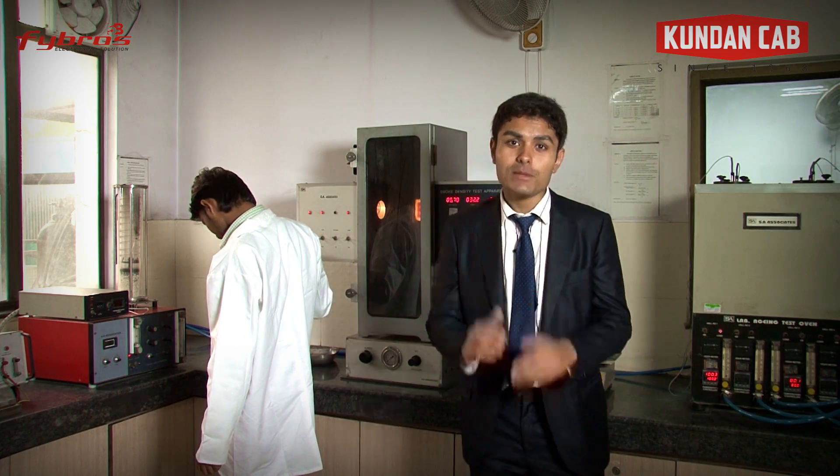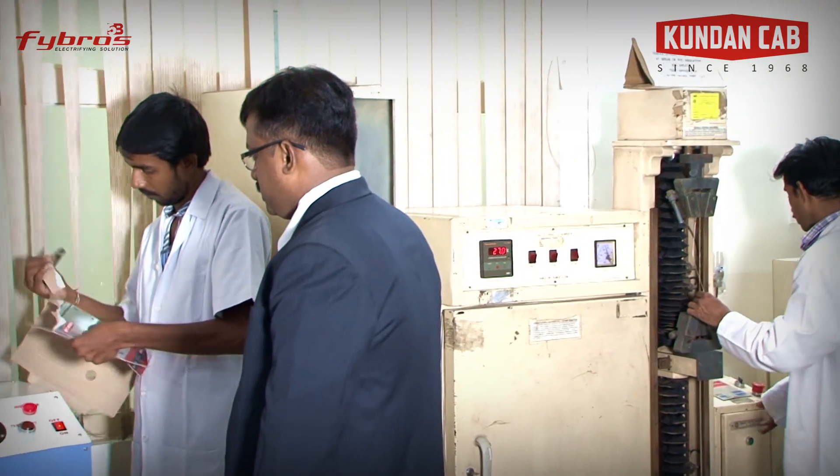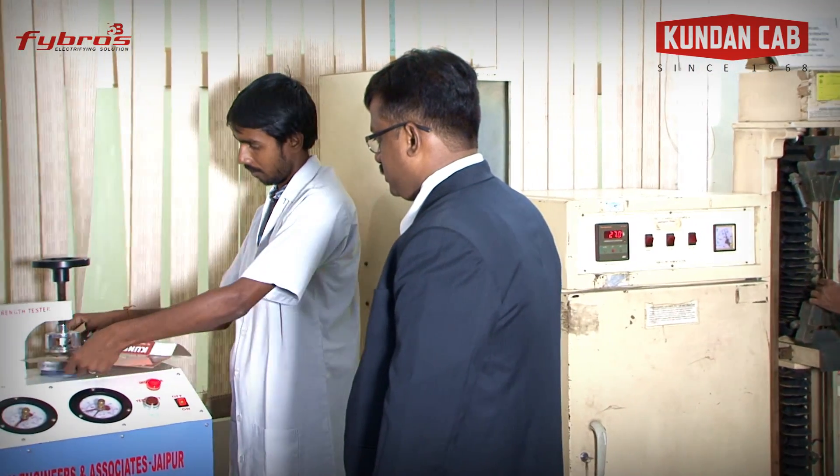A quality control team keeps an eye on the complete process day and night. Apart from wires and cables, Kundan Cab has a wide range of switchgears and other electrical accessories. It also enjoys the reputation of being the market leader with the help of its strong research and development and skilled labour.